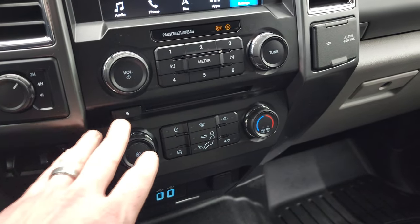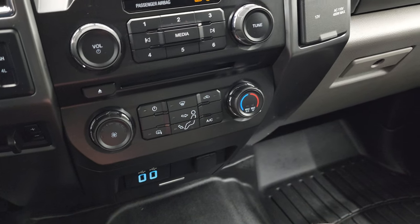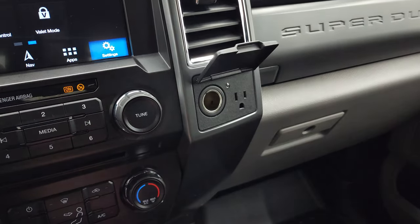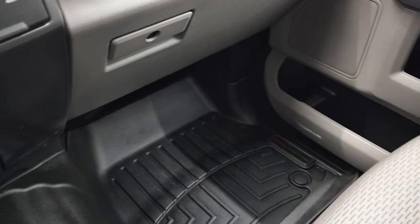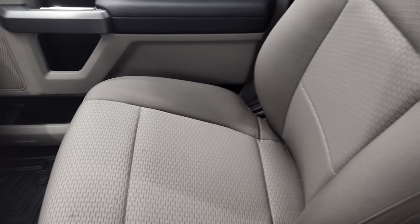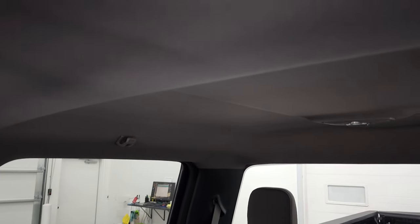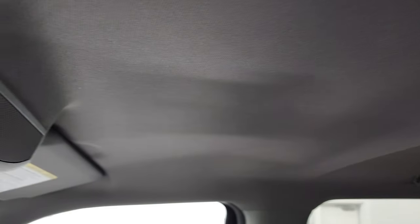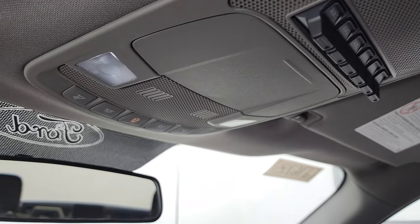It has your factory brake controller. Down here are your audio and climate controls, two USBs, and it does come with a 12-volt power point and a 110-volt 400-watt plug-in. It also has dual glove boxes. The passenger side floor mat and seat are in excellent condition — no rips or tears on there. And the headliner is in very nice condition as well.